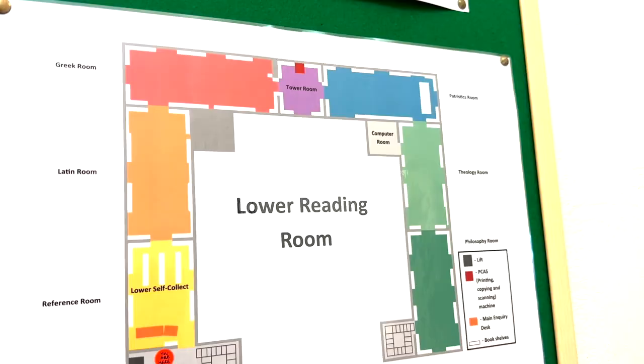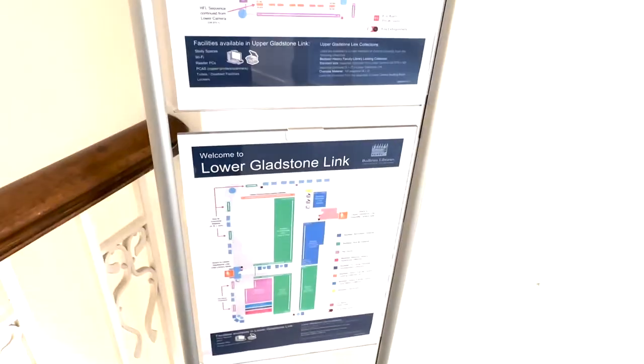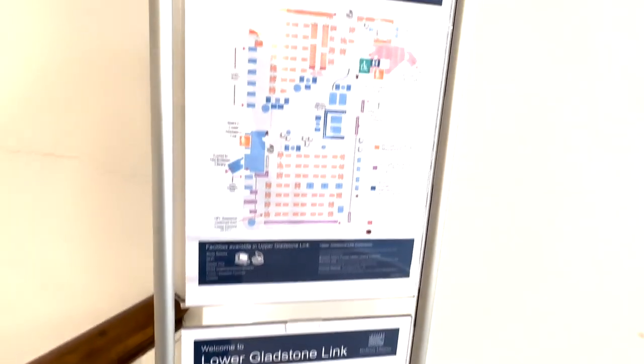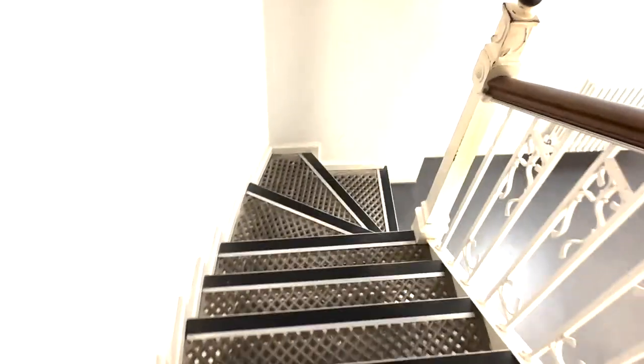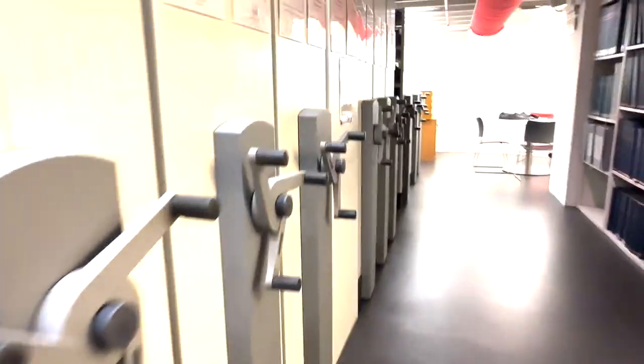Now we're going to go downstairs to the Gladstone Link, which actually takes us to the Radcliffe Library without having to leave the building. We'll start off with the lower Gladstone Link. I believe this is a library in itself, at least it felt like it was. It doesn't look as grand but it's a lot quieter, which means if you actually want to get more work done and be away from tourists then this would be your spot. That said, I don't think tourists can go to most of these areas anyway.